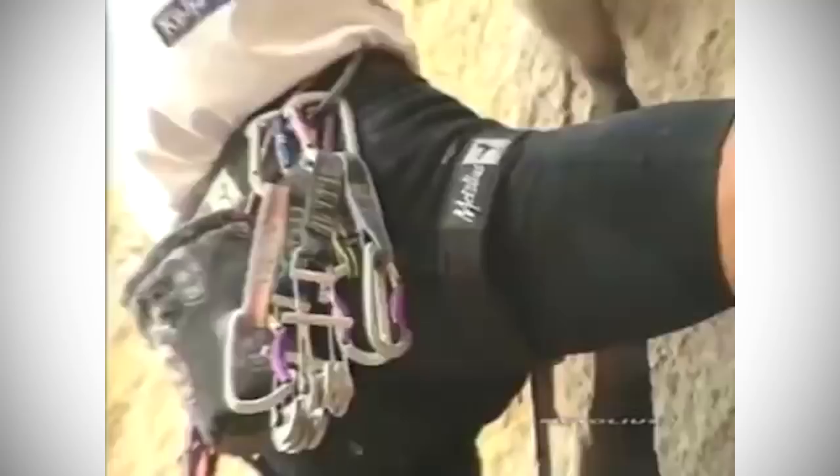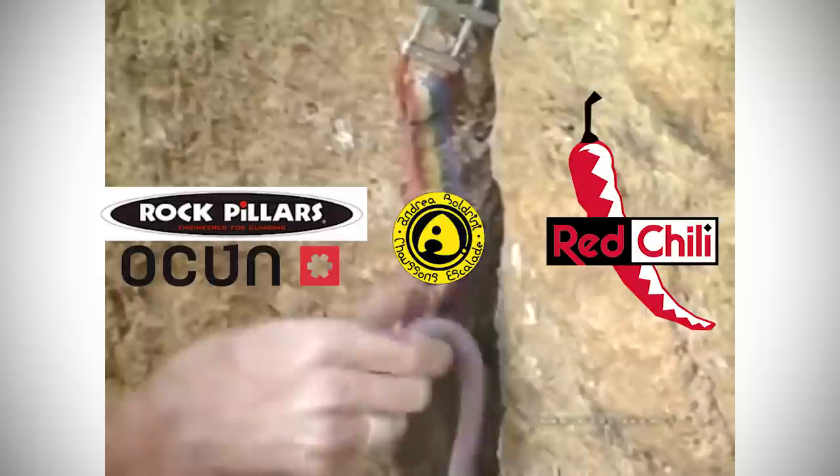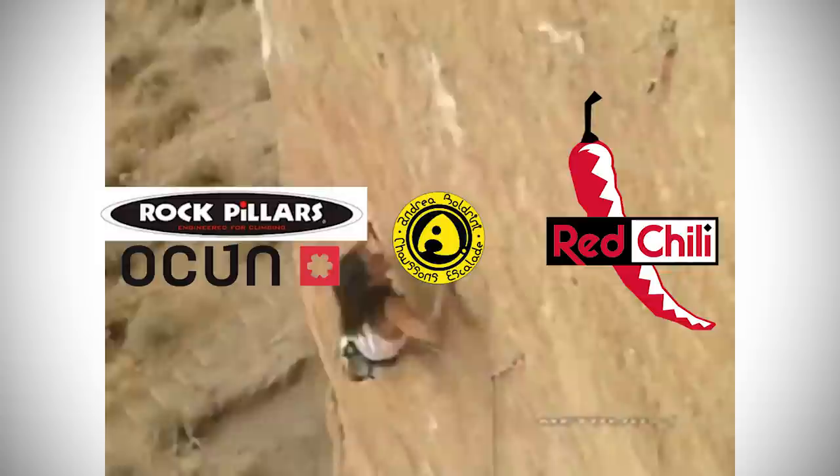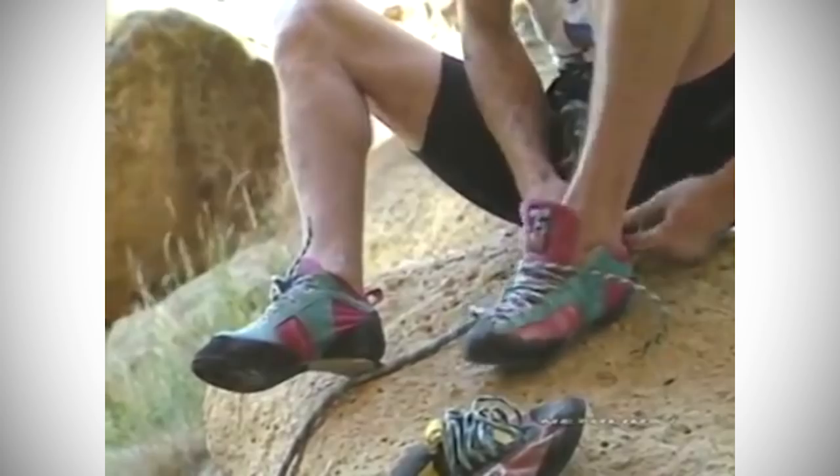New brands in the 90s began to emerge. In 1992, Rock Pillars — now Otsun — released their first shoe. Andrea Boldrini released his shoes in 1993. In 1996, Stefan Golowax and Uwe Hofstadter were listening to Red Hot Chili Peppers in the garage and were spontaneously inspired to start their own climbing shoe line, aka Red Chili. In 1997, Jose Luis founded Tenaya. As a lot of new competitors entered the market, designs and materials were constantly pushed to improve friction, technicality, and life of the shoes.